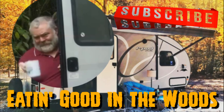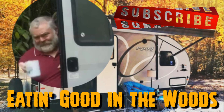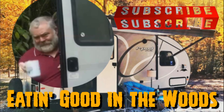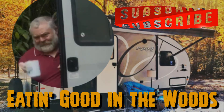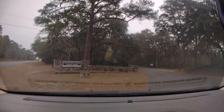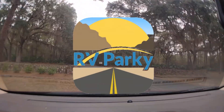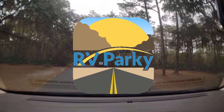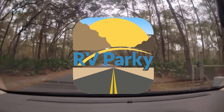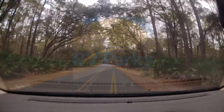Before we go any further, I'd like to remind you guys, please don't forget to mash that subscribe button, give me a big old thumbs up, maybe even leave me a comment or two — I sure would appreciate it. I also wanted to tell you guys about this great app, RV Parky. What a wonderful app to go find campgrounds all over this great country of ours, and it's absolutely free. Check your Play Store.